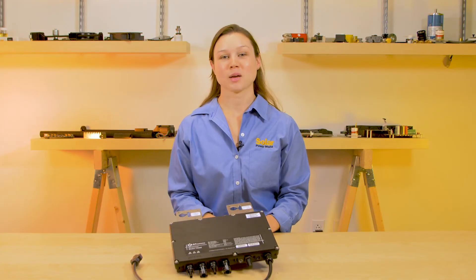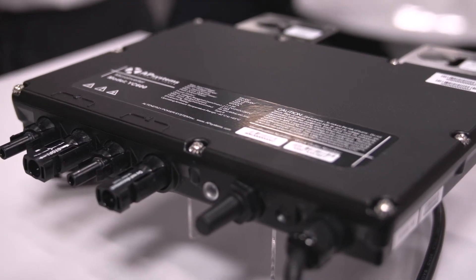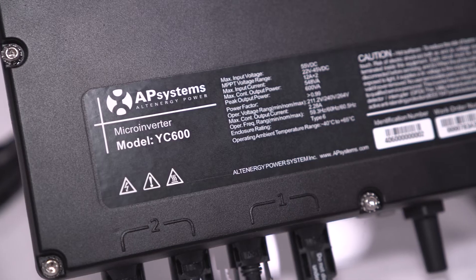Yes, all AP Systems microinverters include free monitoring, including panel level production. An integrated ZigBee antenna offers wireless communication for fast, accurate data.